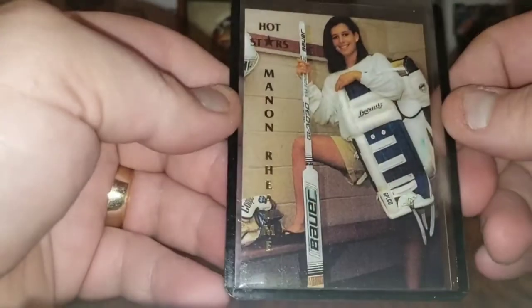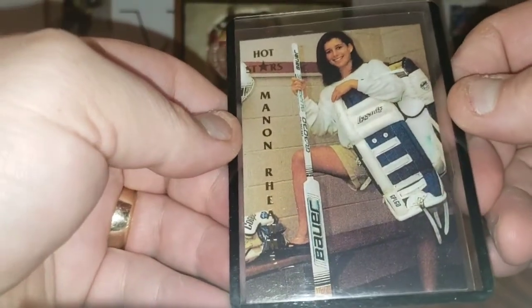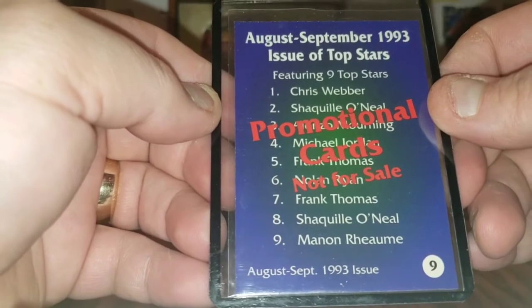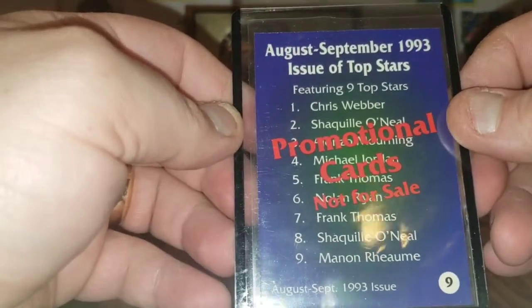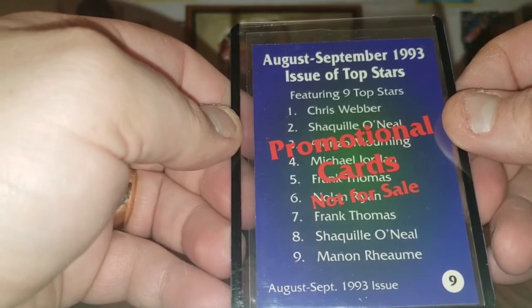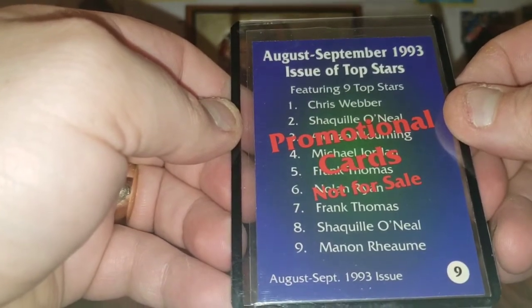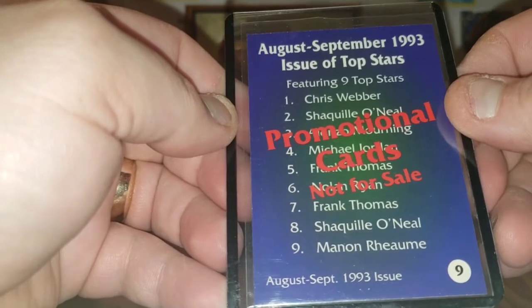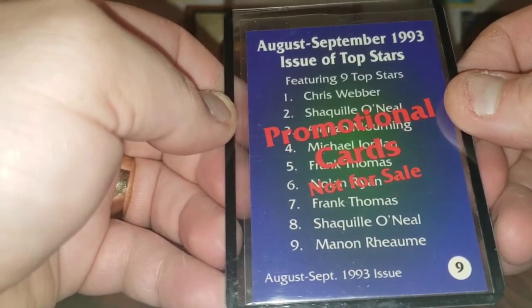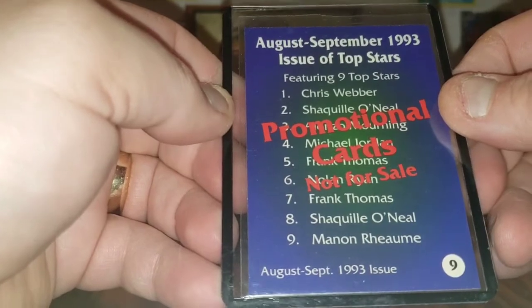Ball Street News — Hot Stars, Manon Rheaume, promotional cards, not for sale. Look at that — August/September 1993 issues of Top Stars, featuring nine top stars: Chris Webber, Shaquille O'Neal, Alonzo Mourning, Michael Jordan, Frank Thomas, Nolan Ryan, Frank Thomas, Shaquille O'Neal, and Manon Rheaume. And I got number nine — the Manon Rheaume. Just another one I'd never seen before. Just a crazy lot for like $64 or whatever this was. Very nice card here — I like the black and white look to it with the gold.